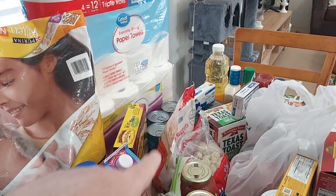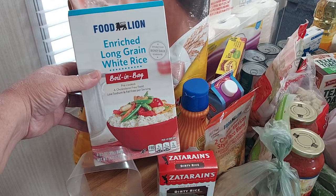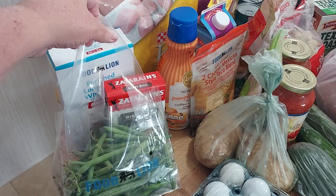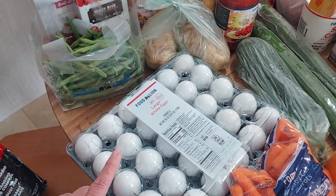From Food Lion I got this enriched long grain white rice boiling bag — you get four bags of that. I got some Zatarain's dirty rice, a bag of green beans, and two baking potatoes. I also picked up this 30-count large white eggs.